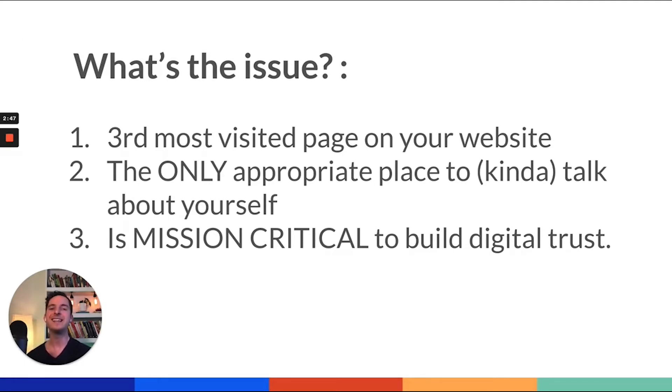There are a couple of good, easy things you can do — literally within one business day — to transform this page. This page we've seen is the third most visited page on your website. People typically perform the same click pattern when they visit a local business website. Usually, if you've watched a previous podcast, it is the homepage, then the reviews page, and then the staff page. The staff page is the only appropriate place to kind of talk about yourself. Your website isn't about you — well, your staff page kind of is about you — but really it's people looking to build trust in you. You need to talk in a way that's less about your accomplishments and more about how you've helped people just like them. It is mission critical to build this page correctly because it is so important to building that digital trust.